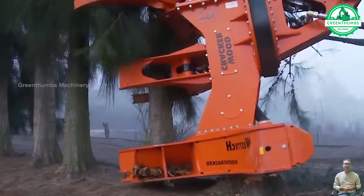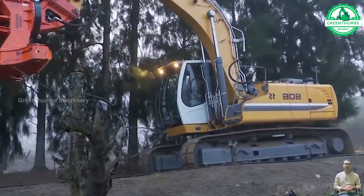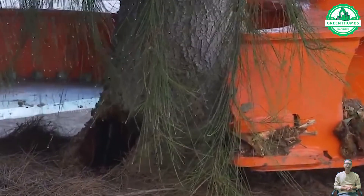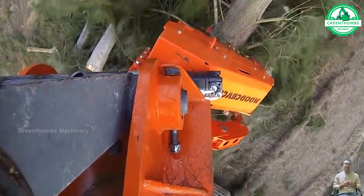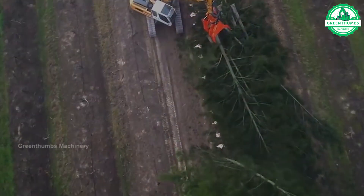A wood cutting machine, commonly known as a chainsaw, is a versatile and powerful tool used for cutting trees, branches, and lumber. It consists of a motorized chain with teeth attached to a guide bar.